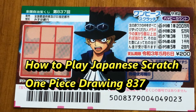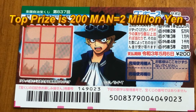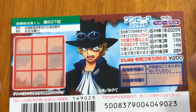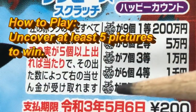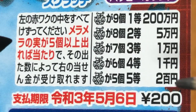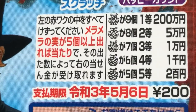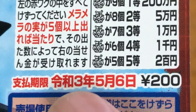You're looking at a new Japanese scratch ticket called One Piece for drawing 837. A ticket costs 200 yen. The top prize is Nihakuman. This is the scratch area and these are the pictures that you need to find. Let me bring this up closer. You need to find at least five pictures in order to win. That is the fifth prize, Goto, which is Nihakuen. If you find nine of these pictures, you win Ito, the first prize — that is Nihakuman. So a minimum of five pictures. You have until May 6th 2021, Reiwa 3, to claim your prize.